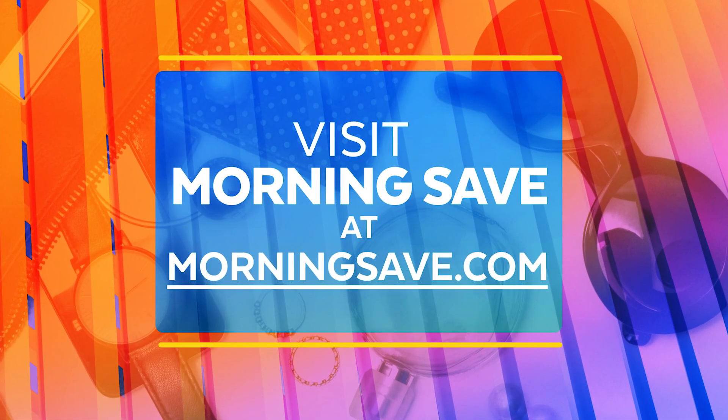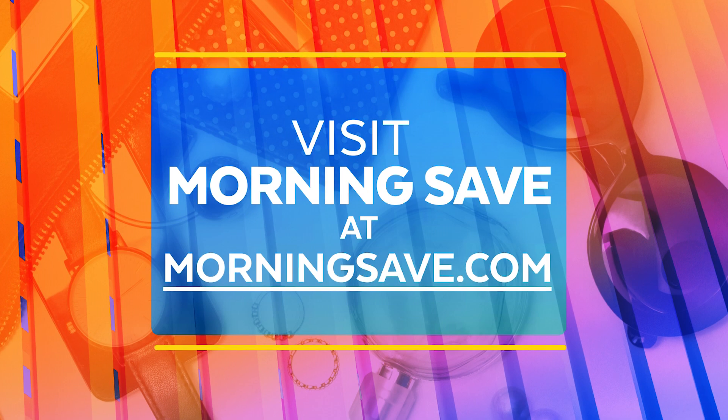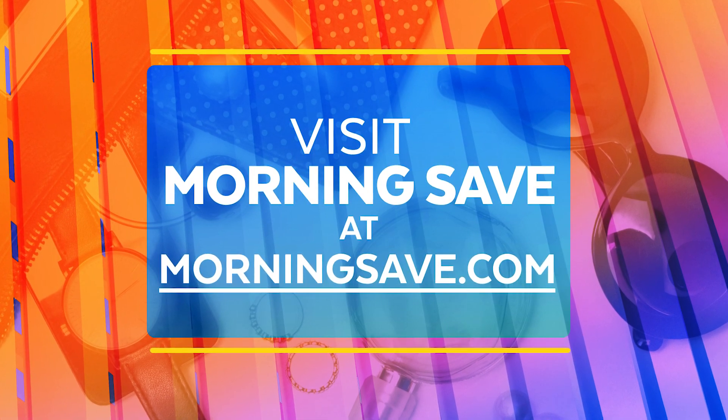Head on over to MorningSave.com to snag these amazing deals at the lowest prices. You can even visit MorningSave.com on your smartphone. Great job, Steph — thank you so much, we'll be right back.